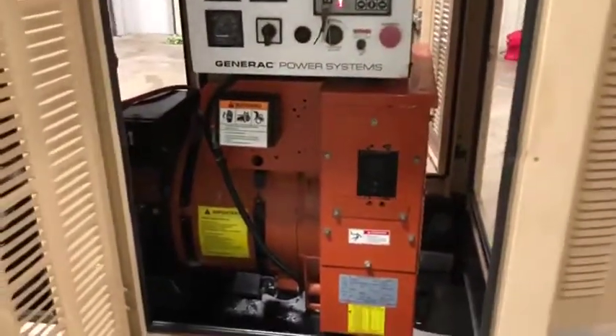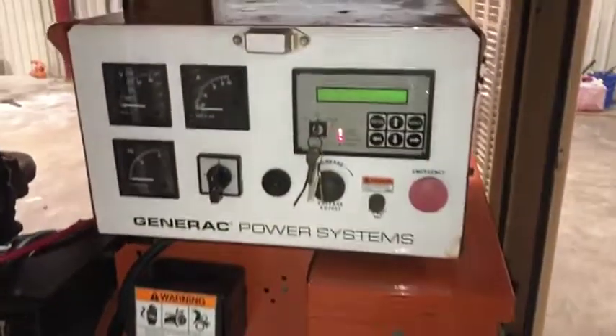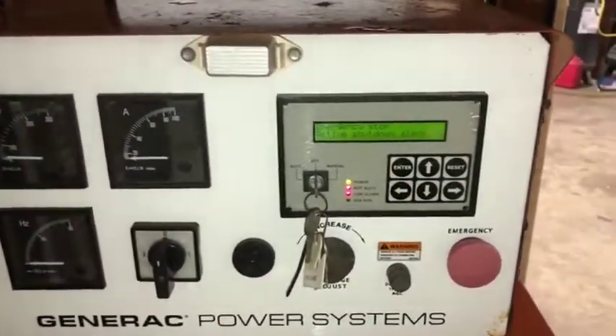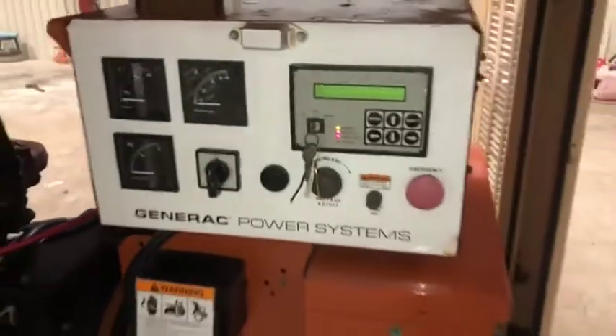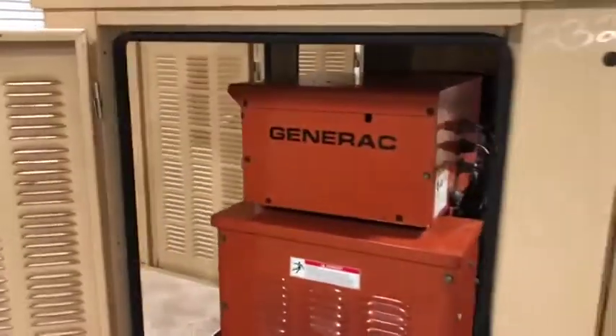Coming back to your Generac brand generator — it's a 25kW, a very nice piece in very good shape. I have everything on here so you can see it is operating as it should. I'll crank it up here and walk around the other side to give you a good look at the front. There's another good look at the Generac — all the paint is on it, it's been very well maintained.